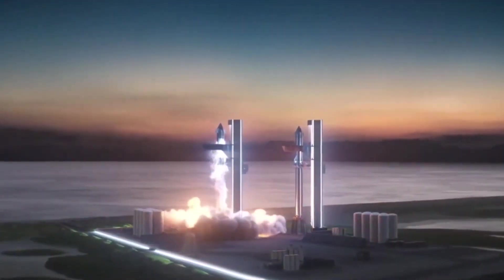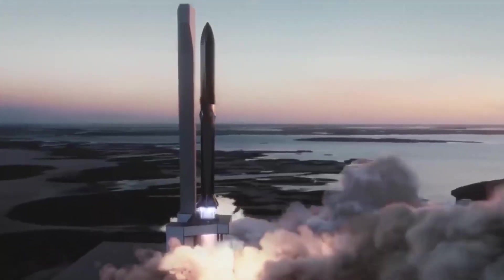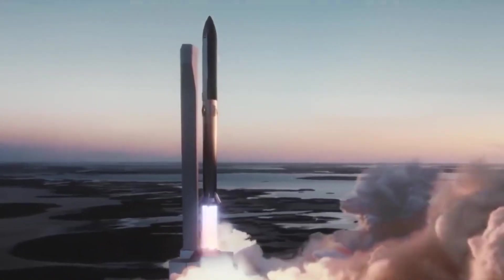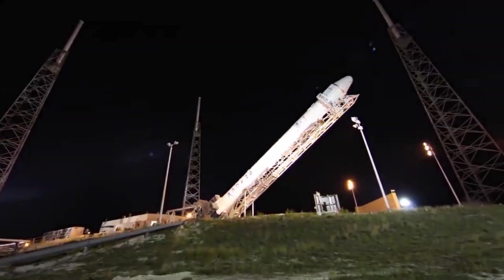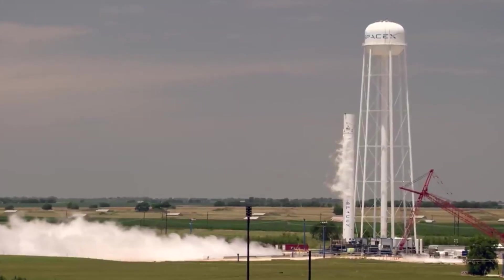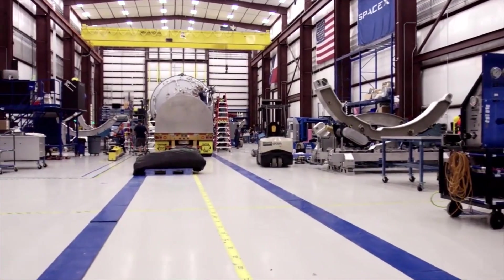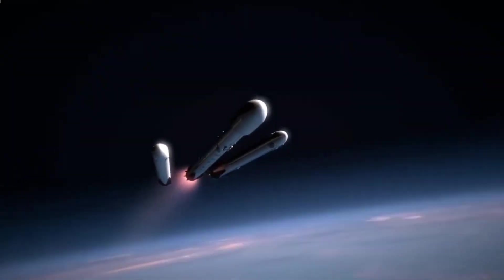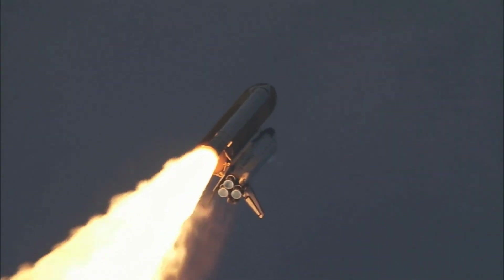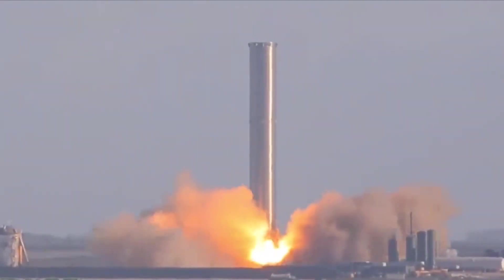If all goes according to the current plan, a Starship will put boots down near the moon's south pole in 2025 or 2026 on the Artemis 3 mission. No Starship prototype has taken flight since May 2021, and all of its jaunts so far have reached a maximum altitude of just six miles or so. However, observers have now noted that SpaceX has begun pre-launch testing of the craft by simulating its engines for an upcoming flight.